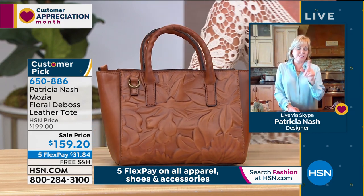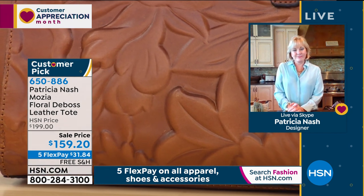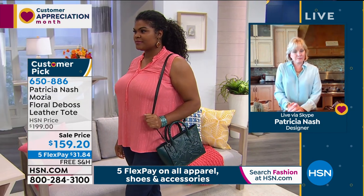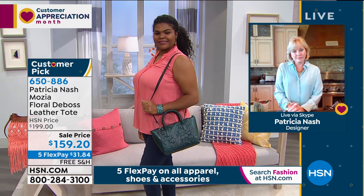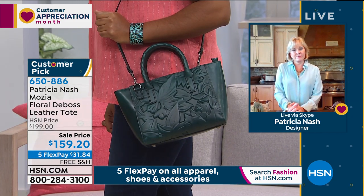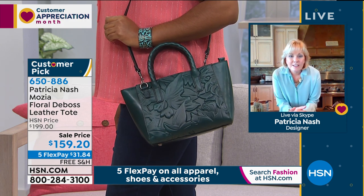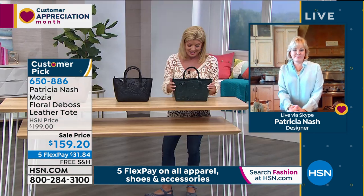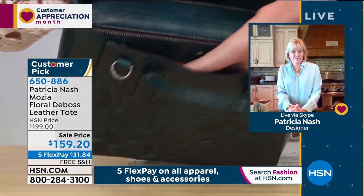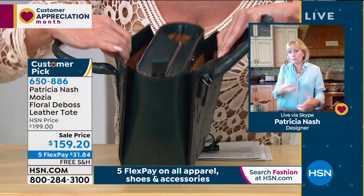It just looks gorgeous. This has got a crossbody strap, and the strap is fully adjustable, all leather, 18 to 20 inches. You can easily detach it if you choose, or instantly turn it into a shoulder bag or a crossbody — either or. And I'm going to go inside here because this one is a little bit smaller than the other two, but wait till you see how much you can actually put in there. The inside has a full zipper, and when you open it, you have two side snap pockets. Just like an accordion — you open it up and there you go. You don't even have to open the main compartment to get out what you use frequently.